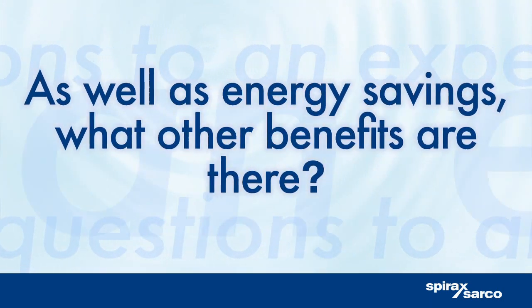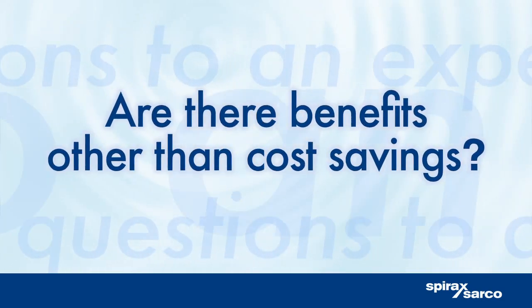As well as energy savings, what other benefits are there? By recycling the water in the steam system, you reduce the costs of raw water that you use and the boiler treatment chemicals. Plus, by avoiding running this condensate down the drain, you can also reduce your effluent charges.